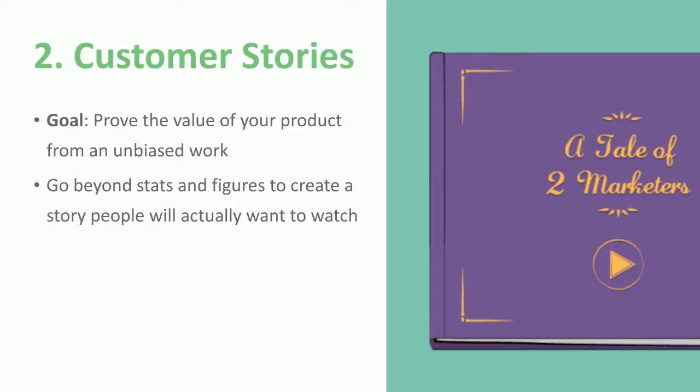Next up is customer stories. This is really about proving your value to prospects by using the success of your existing customers and having them talk about it. It's a really great unbiased way to prove that your product can actually do what you say it can do. This is obviously something everyone is always doing, and it's really usually focused on stats — what are the numbers that prove this works, what was the ROI number, what was the cost. That's definitely important because that's what people are making decisions on. But video gives you another level to really get in front of people and convince them — that's the whole emotional piece of it.